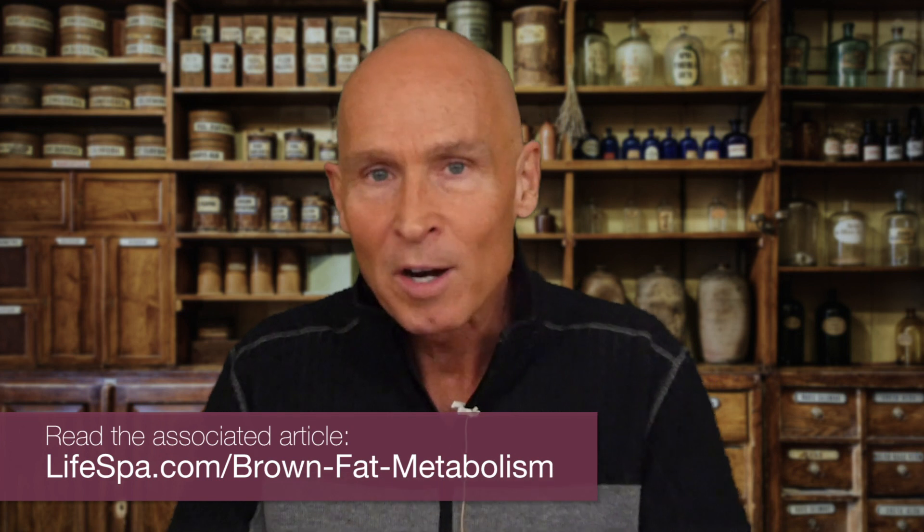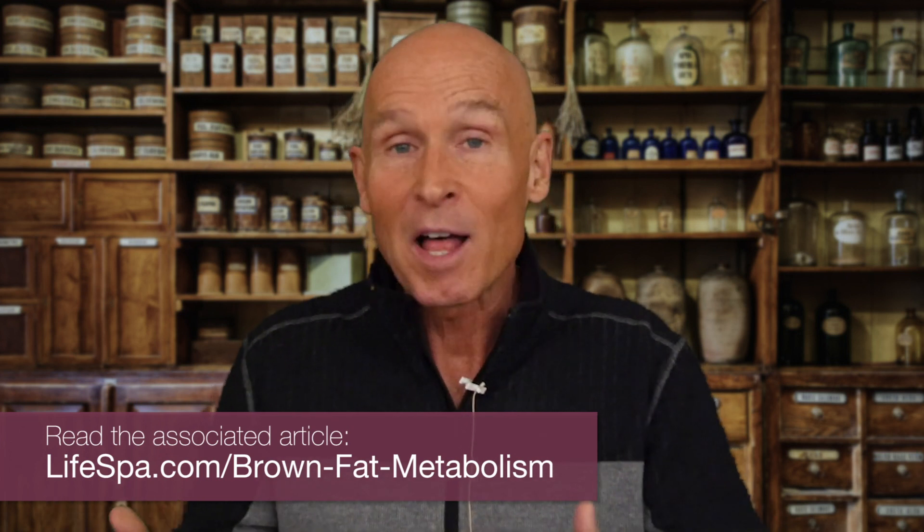Brown fat — you've all probably heard — our ancestors had a lot more brown fat. Animals have a lot more brown fat, which is why they can stay outside in the winter and not get cold. Babies have a lot more brown fat, but something happens as we go into our modern life where we start losing our brown fat unnecessarily.